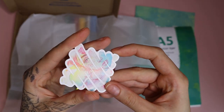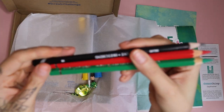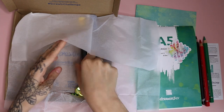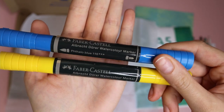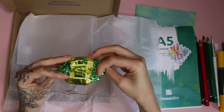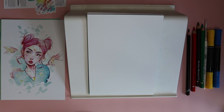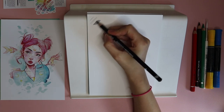As you can see from the beautiful illustration, this box is based on watercolors. We get a watercolor pad, a sketching pencil, and a round brush. You also get two watercolor markers and three watercolor pencils. And obviously we get a sticker — I love this one, it's rainbowy with a little face on it, it's beautiful.